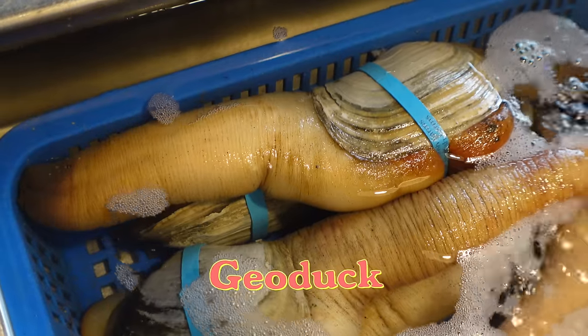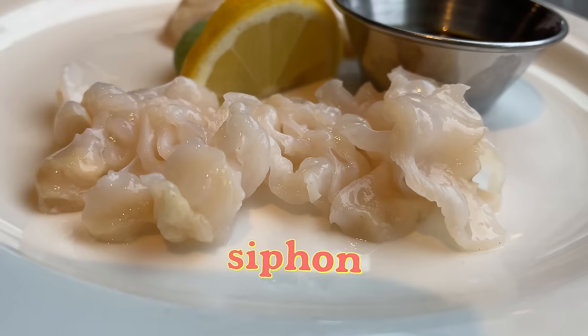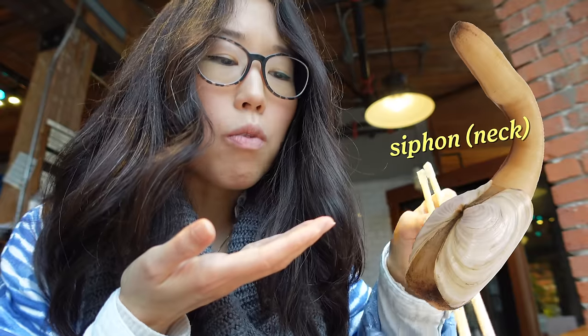I think this is my first time trying geoduck. I've seen pictures of it time and time again though. I'm told these taste the same — the stomach and the siphon — just the texture is different. Trying the siphon first. Overall it's a pretty soft texture with a bite.